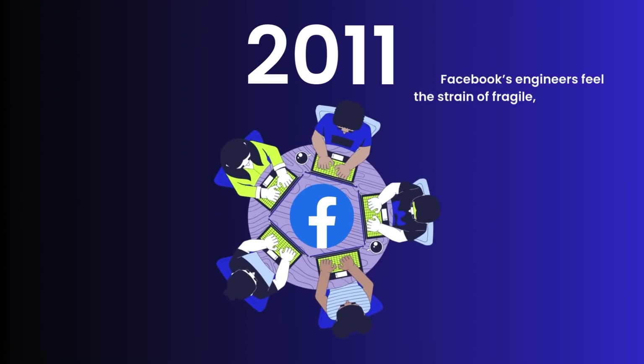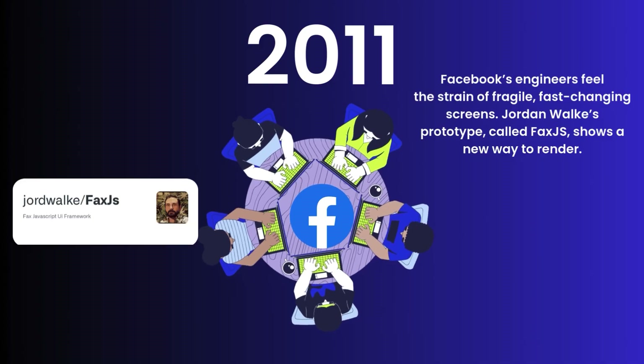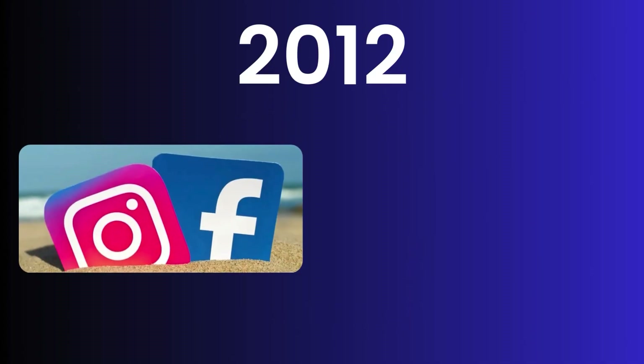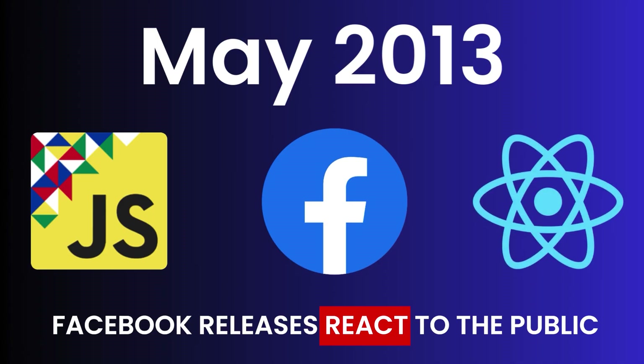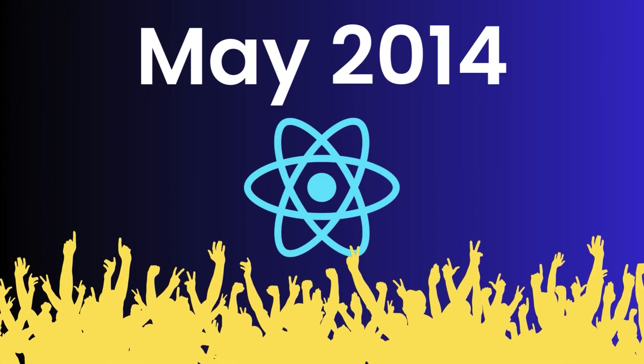Let's rewind the key moments. In 2011, Facebook's engineers feel the strain of fragile, fast-changing screens, and Jordan Walke's prototype called FaxJS shows a new way to render. In 2012, Facebook buys Instagram, and Zuckerberg admits on stage that betting too much on HTML5 for mobile was a mistake. In May 2013, at JSConf US, Facebook releases React to the public — developers are skeptical at first, but the focus stays on making updates predictable.